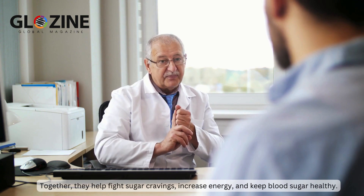Together, they help fight sugar cravings, increase energy, and keep blood sugar healthy.